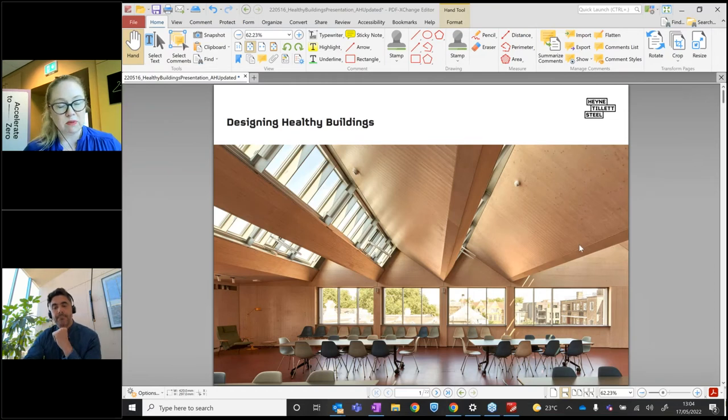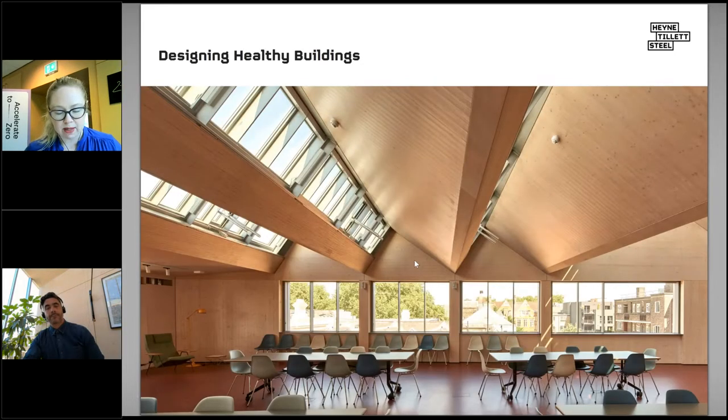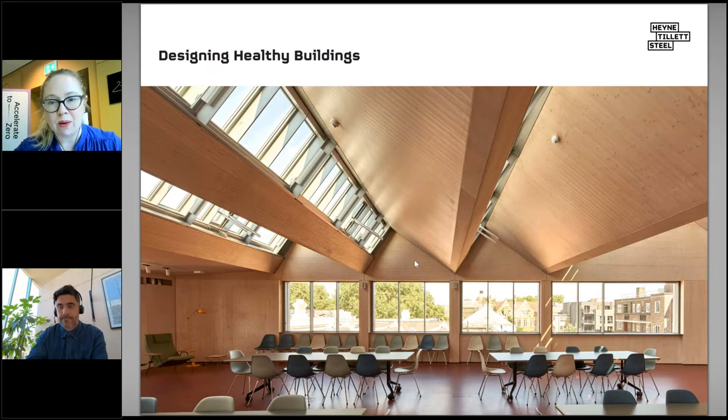I'd like to introduce Andy Hain, who is the director of Hain Tillett Steel. Andy is a structural engineer with over 25 years of industry experience. He has championed modern methods of construction throughout his career, promoted the use of engineered timber since 2000, and worked alongside some of the UK's leading architects on the delivery of complex and highly sustainable timber buildings. Andy leads Hain Tillett Steel's timber focus group, which undertakes research and technical investigations into low carbon timber construction, and contributes to the Structural Timber Association, New London Architecture, and the G&T Mass Timber Office Forum.